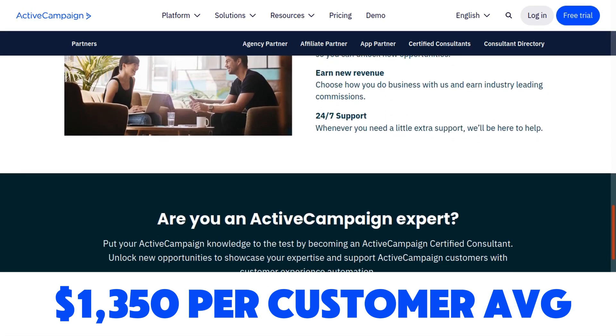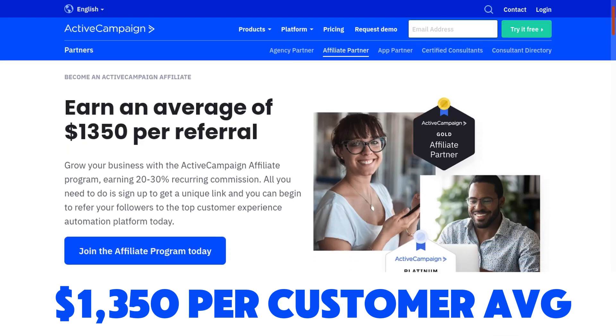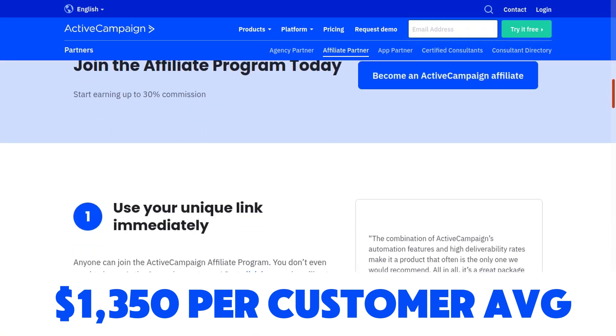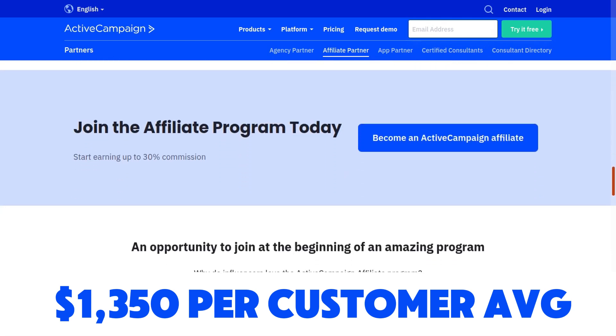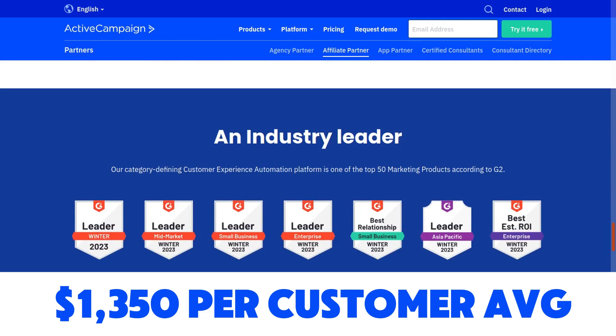ActiveCampaign pays 20% to 30% recurring commission for the lifetime of the account. The cookie length is 60 days, the minimum payout is $100, and you can get paid out via PayPal. You can sign up directly with them — it's an independent affiliate program, not on any network.